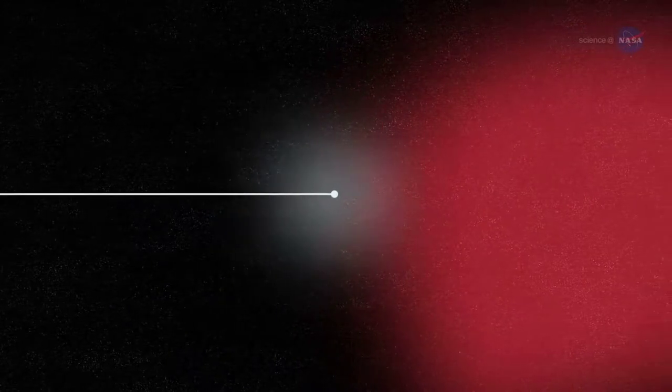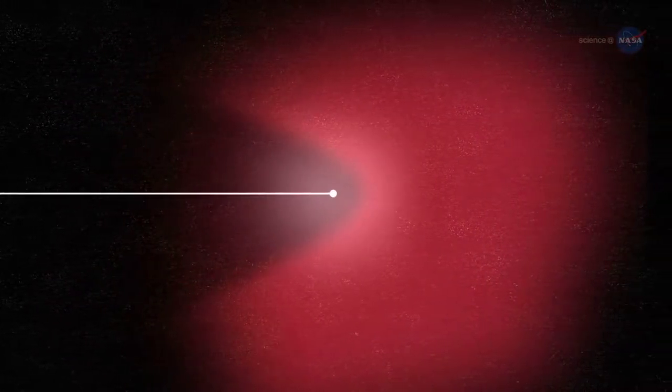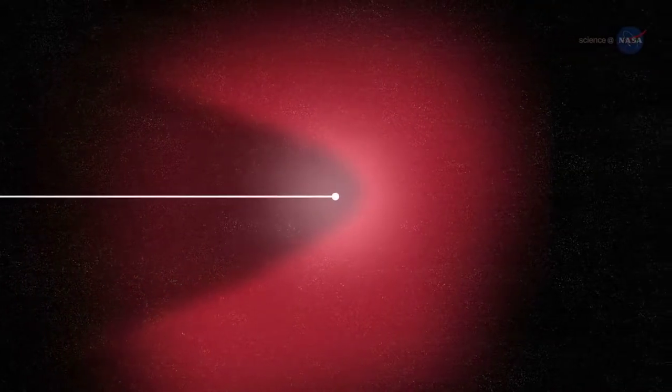Imagine an object moving at supersonic speed. This object, as it moves through a medium, causes the material in the medium to pile up, compress, and heat up. The result is a type of shock wave known as a bow shock.